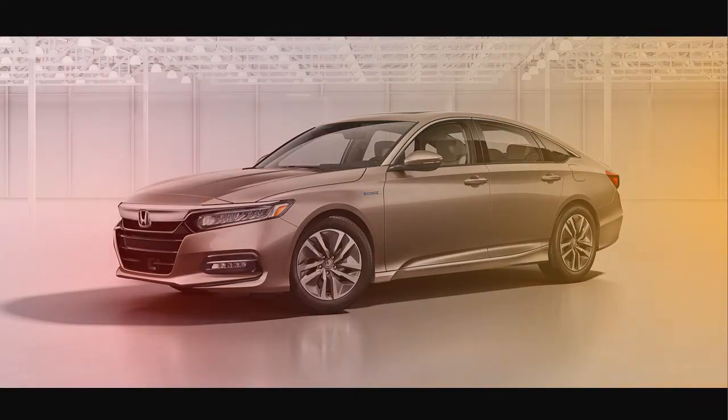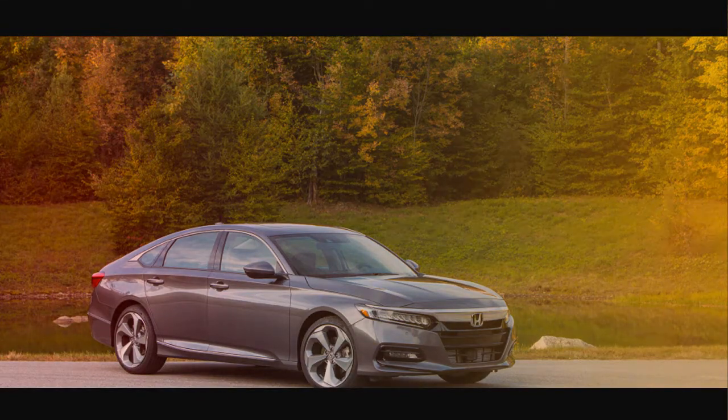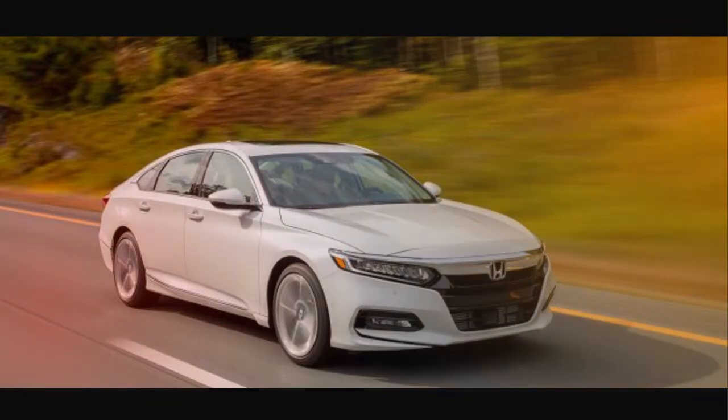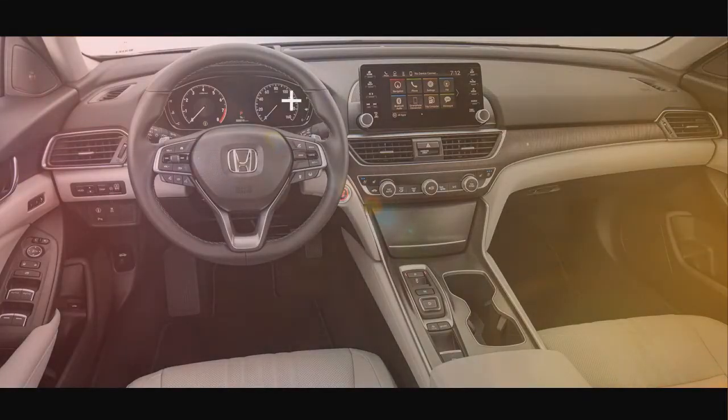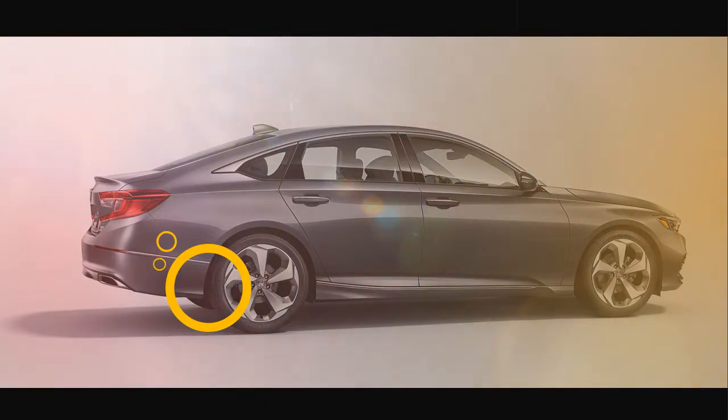The 2018 Honda Accord is a front-drive midsize sedan slotting above the compact Civic. In addition to the 1.5T and 2.0T gas-powered models, there's also a hybrid variant.